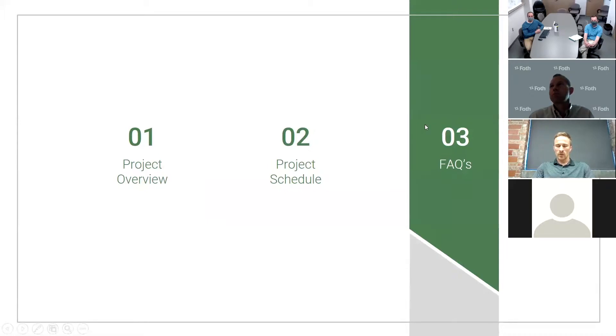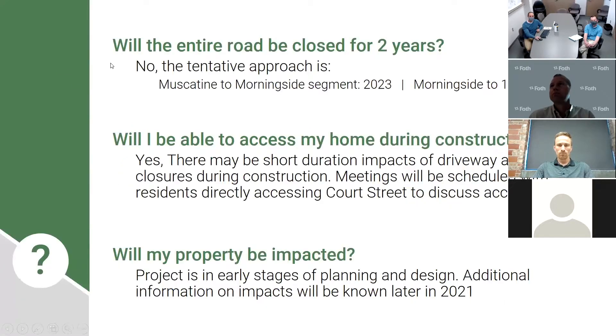Now let me run through some frequently asked questions. First: will the entire road be closed for two years? No. The tentative approach is to reconstruct from Muscatine to Morningside in 2023, and then Morningside to First Ave in 2024.